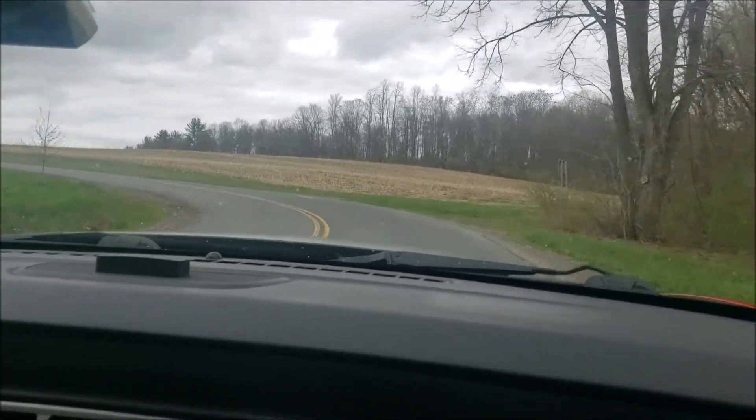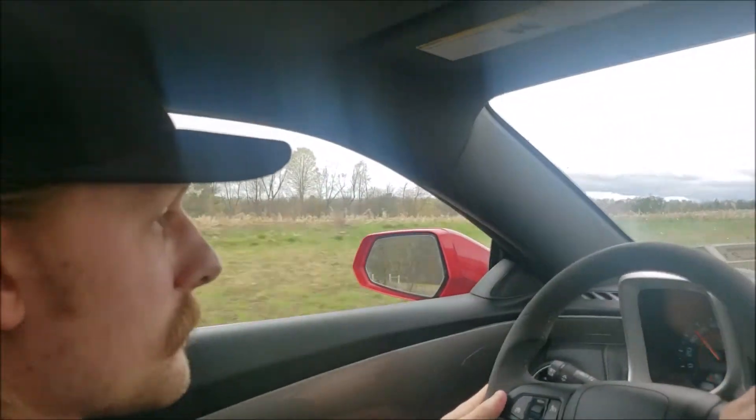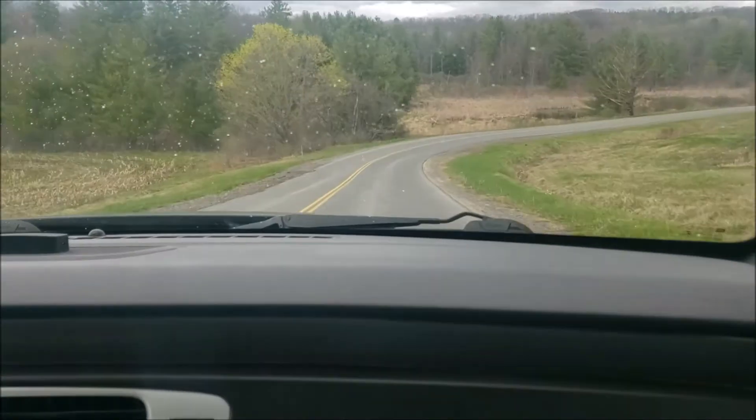The first run you'll see is with a dirty air filter, 89 octane gas, the sunroof open, and the windows open. What you're going to notice is that we have a lot slower time than what they posted on the website.